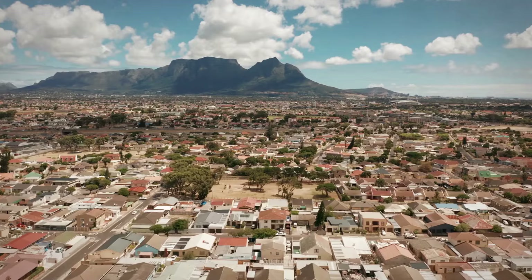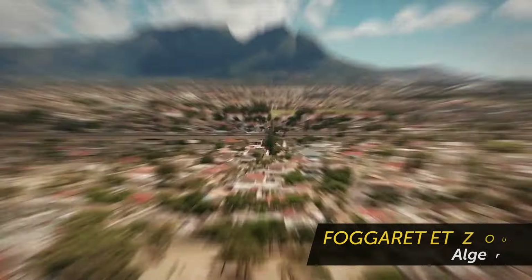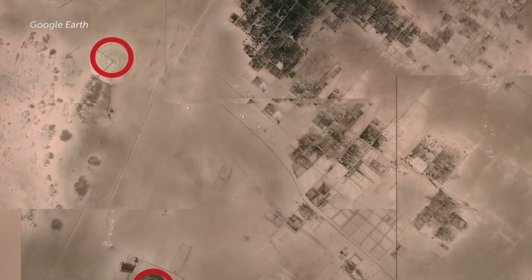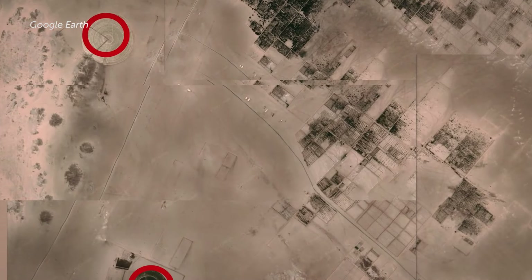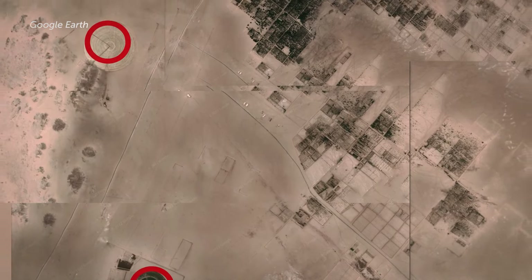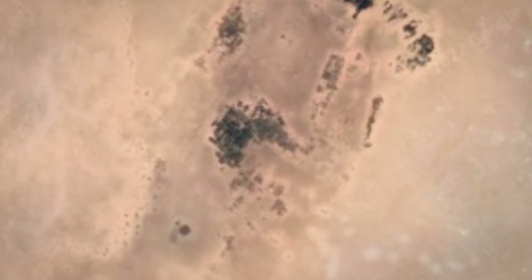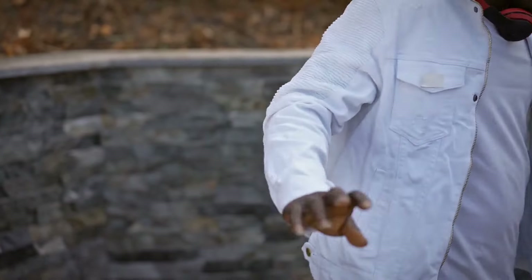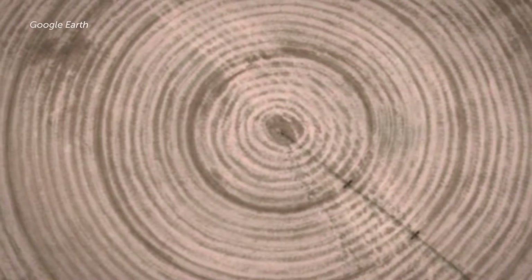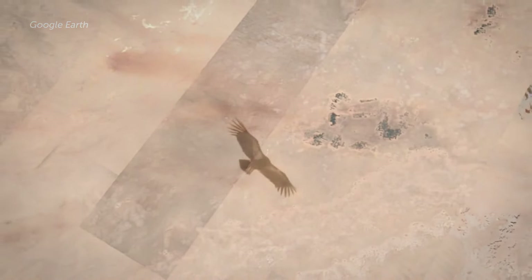Deep into the desert, near an Algerian town, lies a mystery begging to be solved: a collection of huge spotted circles in the sand. There are dozens of them, stretching for miles in a straight line. They were first identified via Google Earth images several years ago. The strange thing is that they are so many miles away from any towns, roads, or human activity.